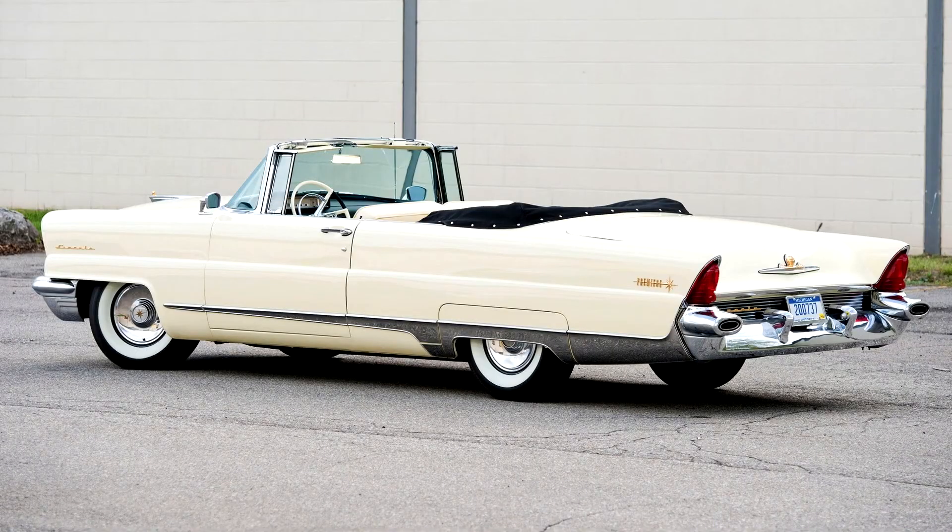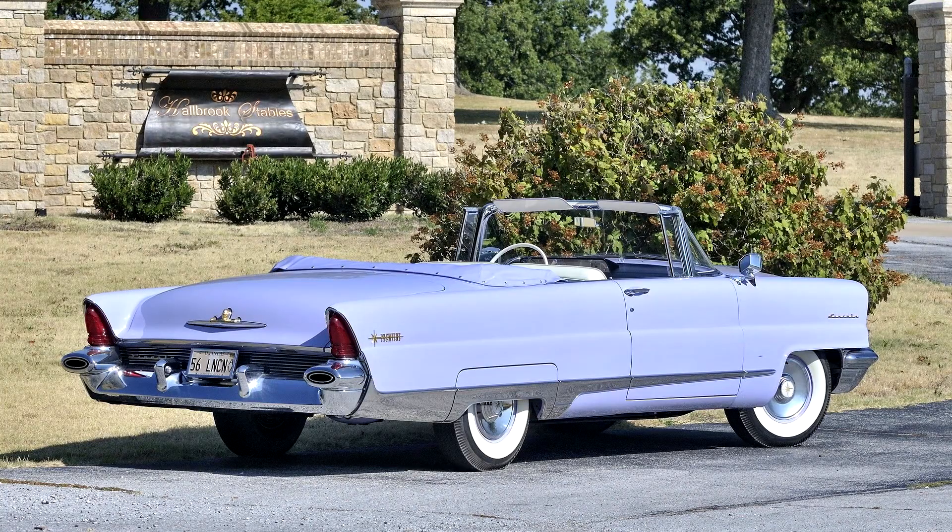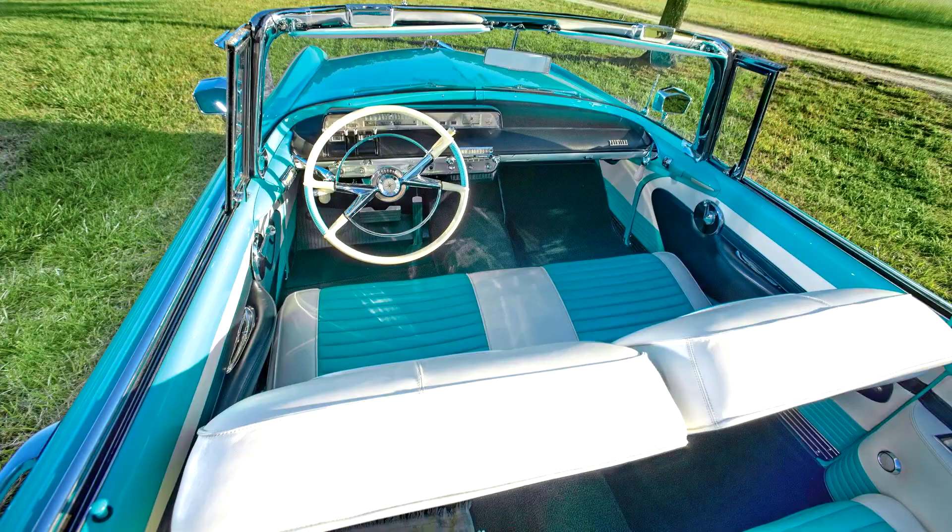For 1957, Lincoln added Quadra-light headlamps to become, along with Nash and certain Chrysler products, the first car to feature quad headlights. Tweaked rear fenders with soaring fins were also new. In contrast, embracing trendiness at the expense of subtlety shows how superb the 1956 Lincoln really is.